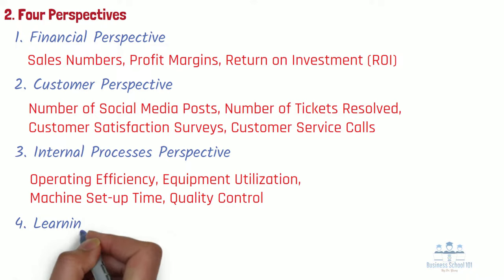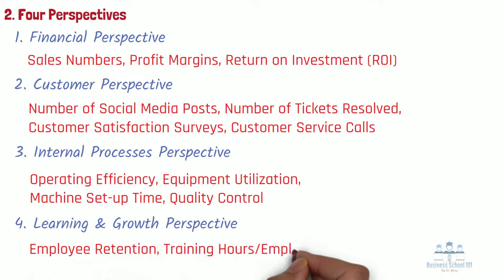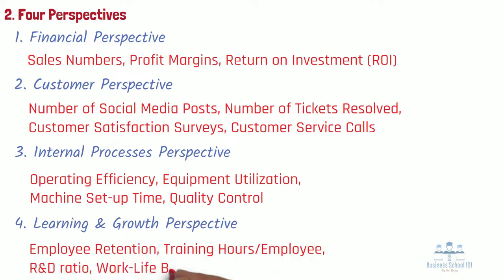Number 4: Learning and Growth Perspective. It views organizational performance through the lenses of human capital, infrastructure, technology, culture, and other capacities that are key to breakthrough performance. Metrics to measure this perspective include employee retention, training hours per employee, R&D ratio, work-life balance, etc.